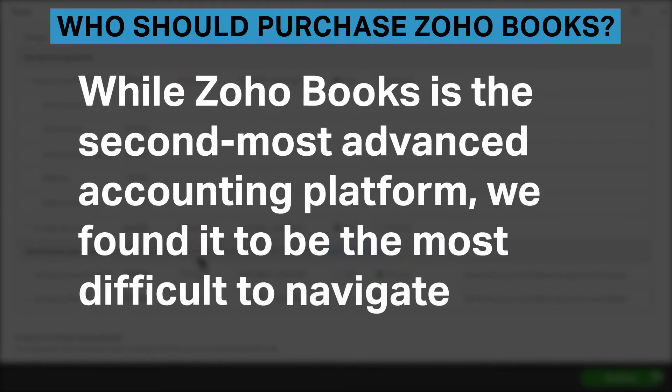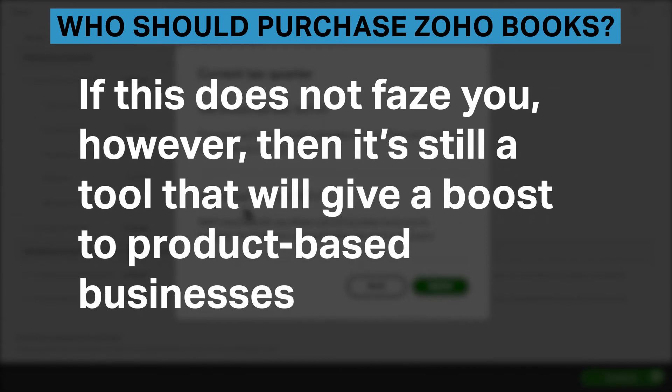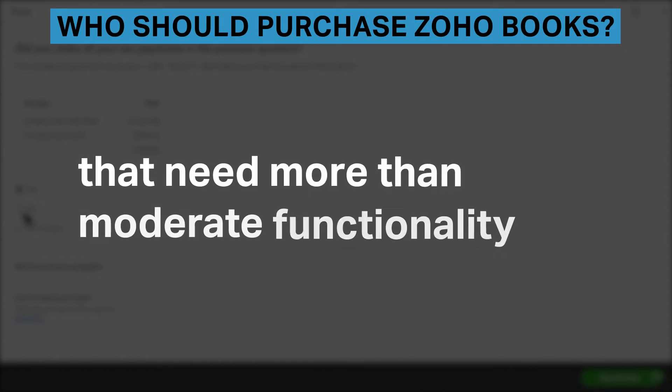While Zoho Books is the second most advanced accounting platform, we found it to be the most difficult to navigate. If this does not phase you, however, it's still a tool that will give a boost to product-based businesses that need more than moderate functionality.